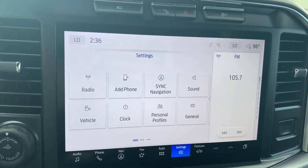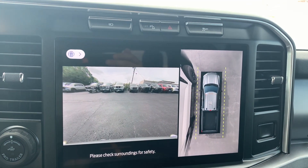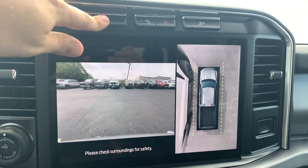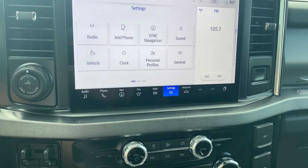Sliding over here — giant infotainment system. 360 camera on something this big, you're definitely going to need it. This one does have the long bed, so it's really nice to be able to take advantage of that camera system setup.